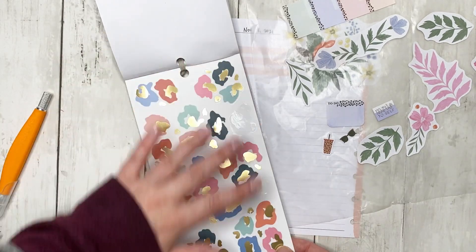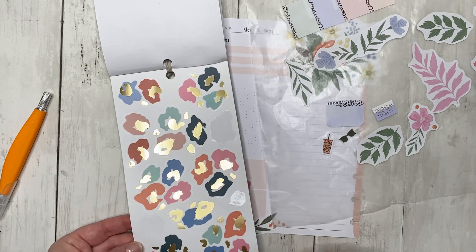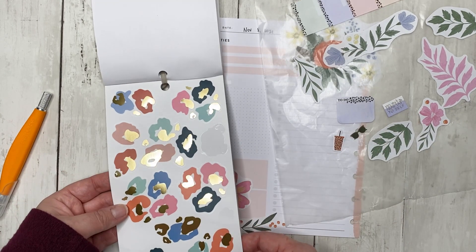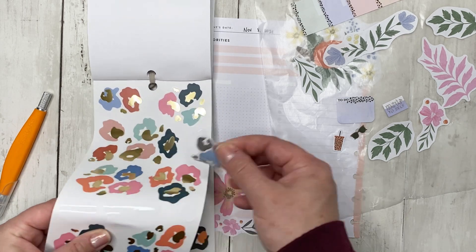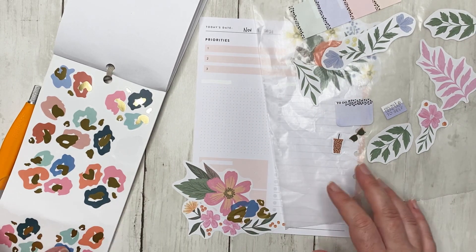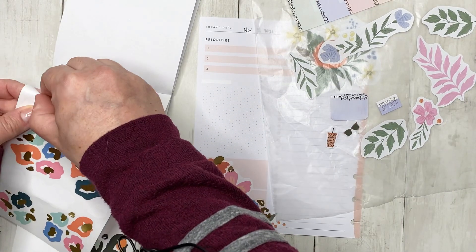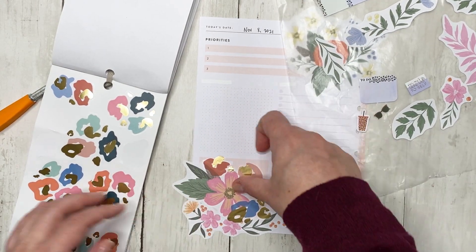I'm not sure how much of the leopard I want to bring in with the florals. It could be kind of cute to pair them together — and I kind of am feeling it. I'm going to take some of the single ones and just kind of put them around.